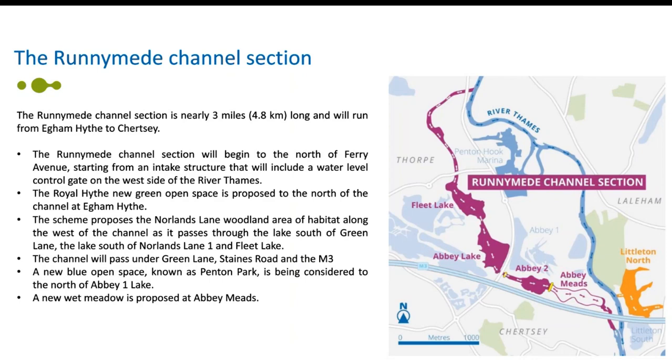It will begin to the north of Ferry Avenue, starting from an intake structure that will include a water level control gate to the west side of the River Thames. There'll be a new green open space at Royal Hithe to the north of the channel at Egham Hithe. The scheme proposes a Norlands Lane woodland area of habitat along the west of the channel as it passes through the lake south of Green Lane and the lake south of Norlands Lane and Fleeck Lane. The channel will then pass under Green Lane, Staines Road and the M3. There'll be a new blue open space known as Penton Park to the north of Abbey Lake 1, and a new wet meadow proposed at Abbey Meads.